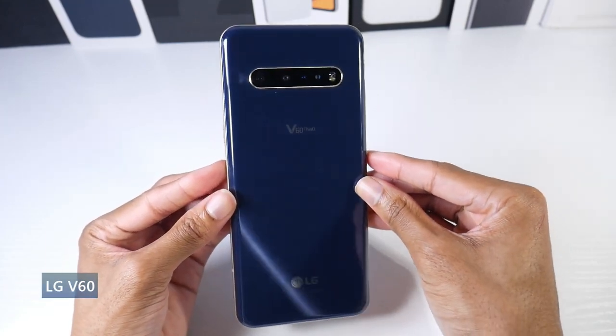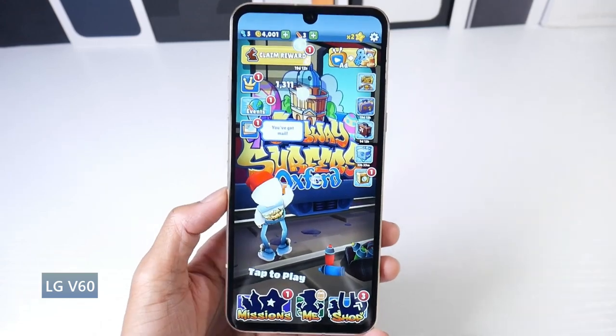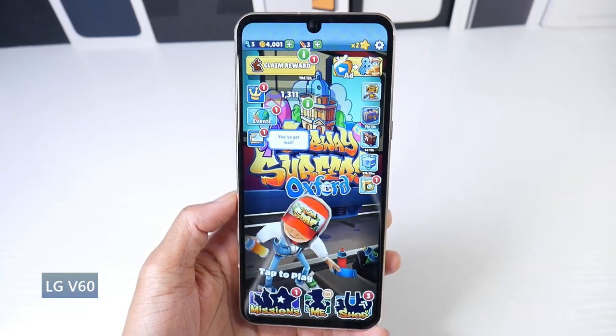What's up guys, today we're going to be talking about the best smartphones with a headphone jack for going into 2022. These are for my diehard headphone users that really need a dedicated headphone jack.